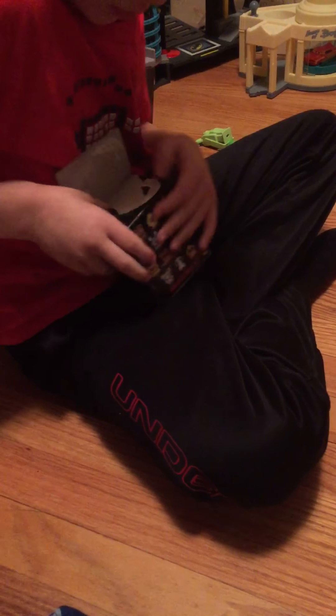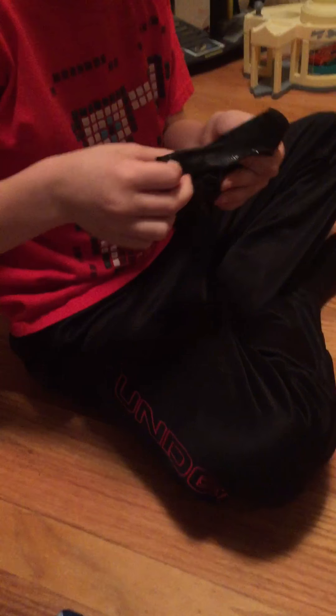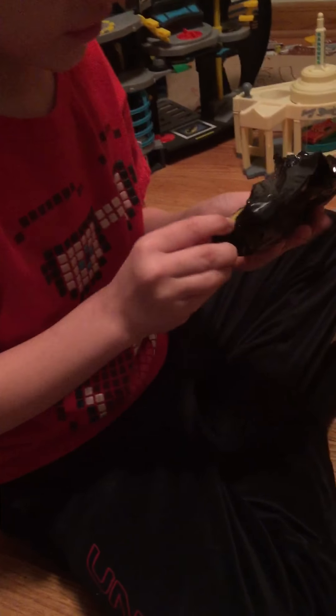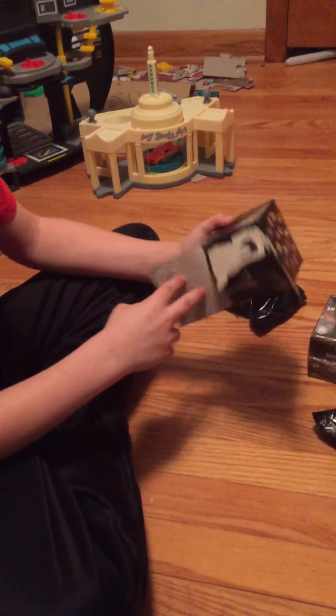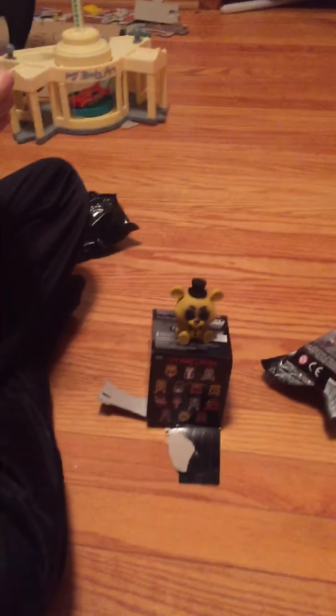Let's open this up and get the unboxing going. We got Golden Freddy — we got Golden Freddy! That's our first one. I'm gonna put it on the box so everybody can see it. So there's Golden Freddy. Now we're gonna move on to the next box.